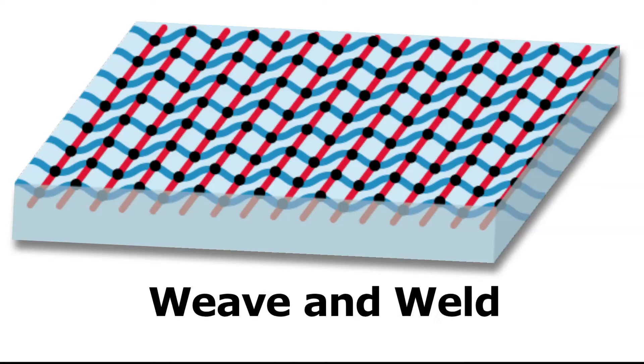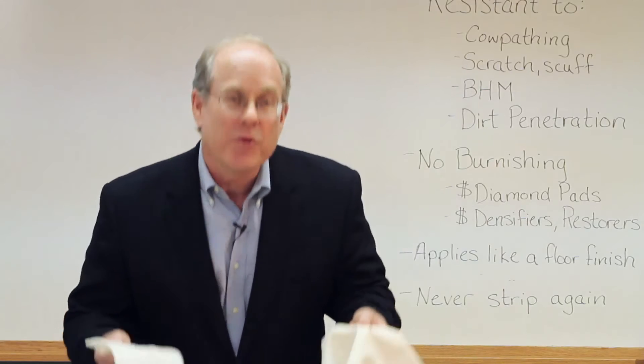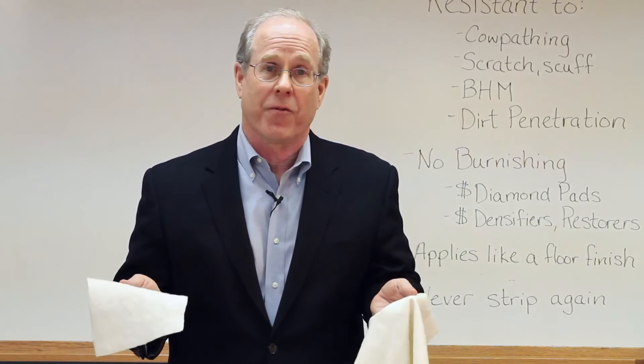Weave and weld. And because we use urethane and acrylic we get the best of both worlds. That's theoretical, but let's look at a practical example. I have two pieces of fabric here — both of these are cotton-polyester blends, both 60-40.